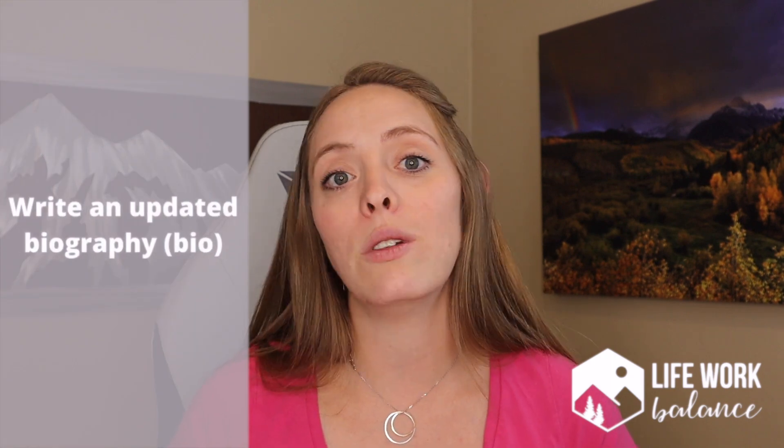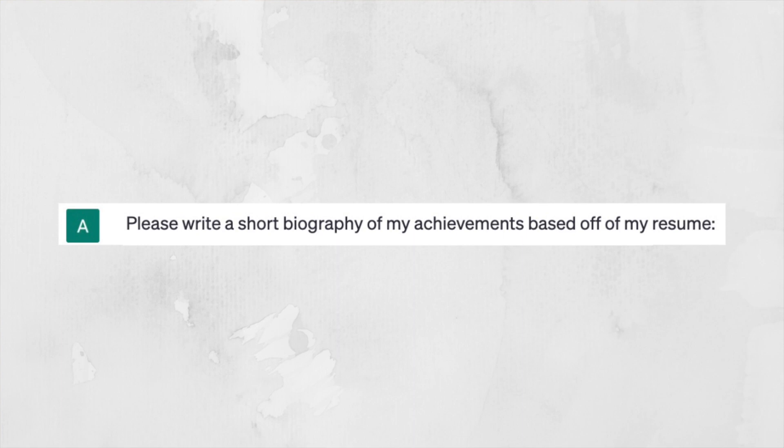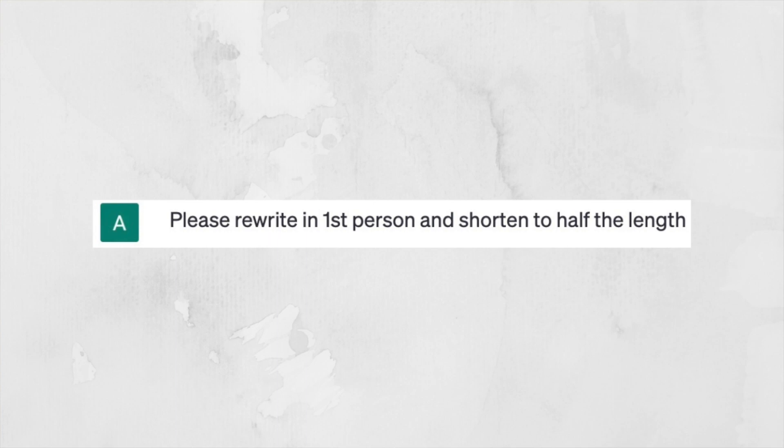Another way you can use ChatGPT in this pre-contemplation process is to update your biography — a bio you might send if you're speaking for an organization, or to update your website bio. The prompt I used was: 'Please write a brief biography based on the following achievements and experience.' I copied and pasted information from my resume and hit enter. The output was a little too long, so I added a follow-up prompt: 'Please rewrite in first person and shorten to half the length.' It then rewrote the bio in first person and shortened it accordingly.